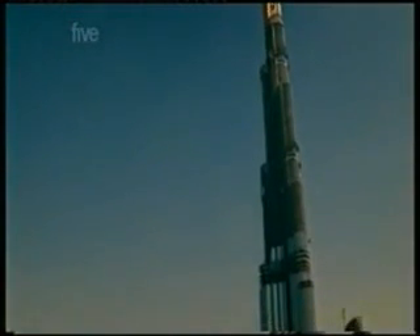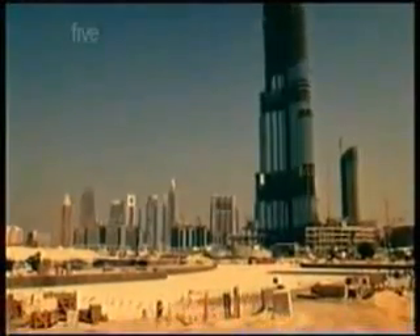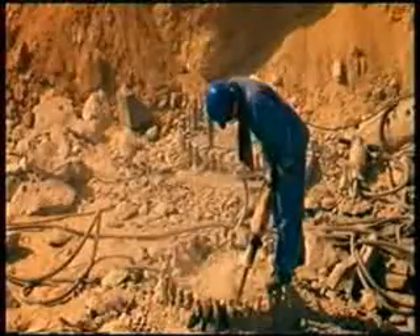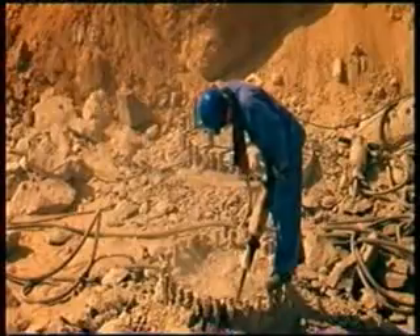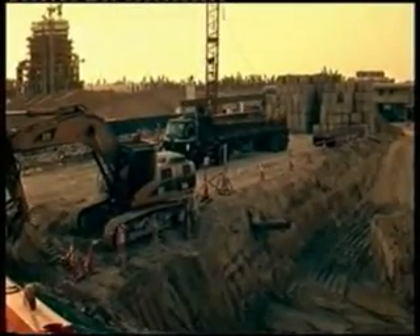The Burj Dubai can withstand earthquakes of up to six on the Richter scale, because it has a massive reinforced concrete skeleton. But here, the engineers face a different problem.